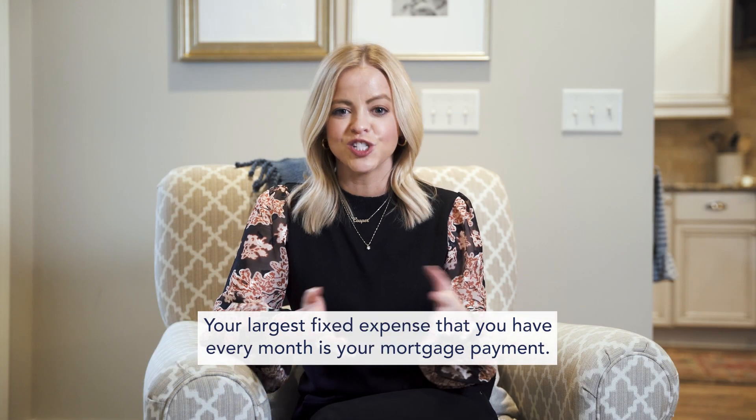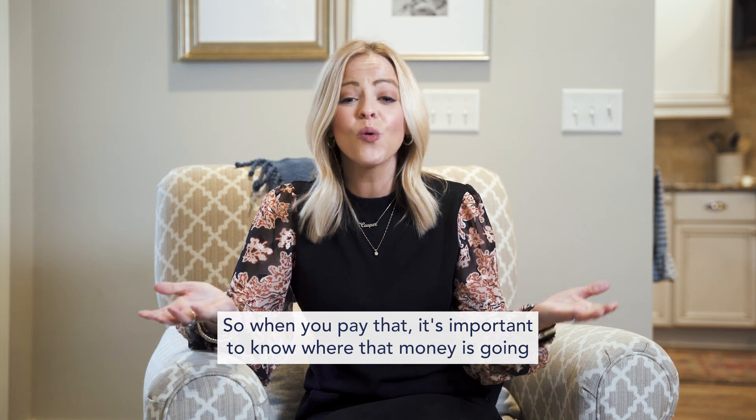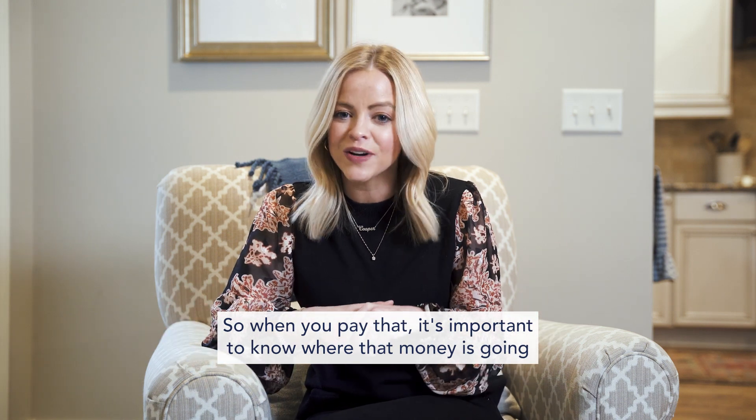Your largest fixed expense that you have every month is your mortgage payment. So when you pay that, it's important to know where that money is going.